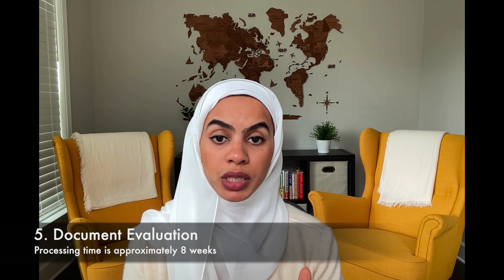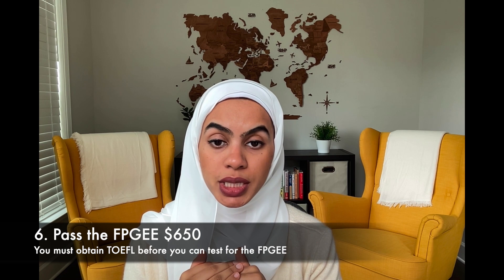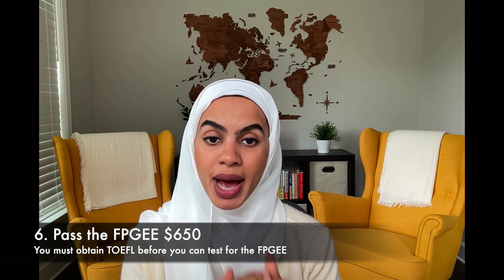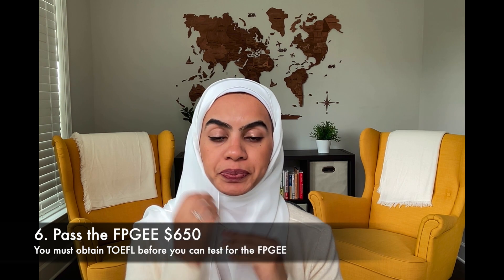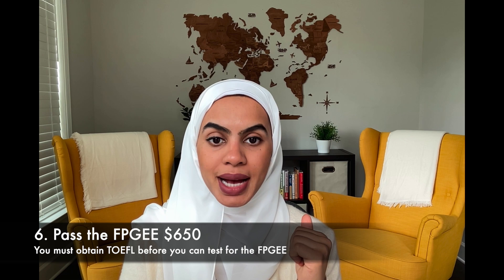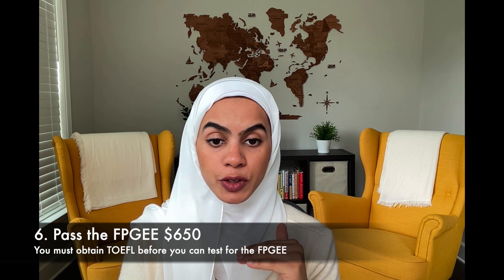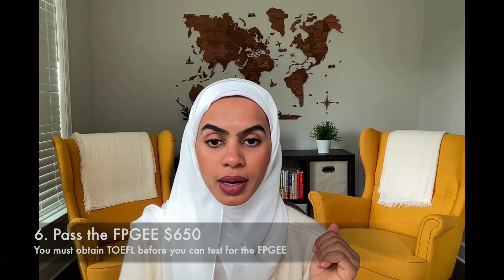After they process your documents, they will give you authorization to test. Over the last two years, they changed the eligibility to sit for the FPGE — you now need to pass the TOEFL before you can apply to sit for the FPGE. My advice is to get that passing TOEFL score first, then start your documentation evaluation process.